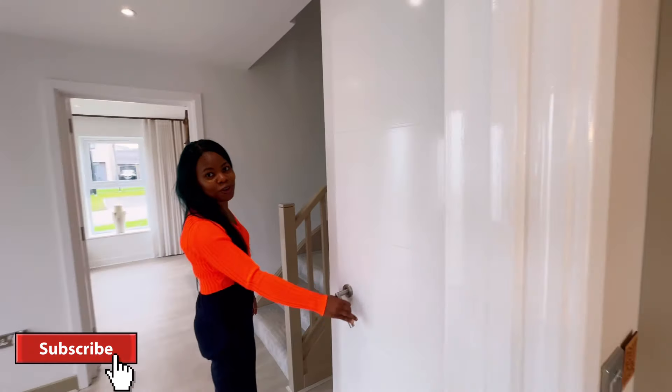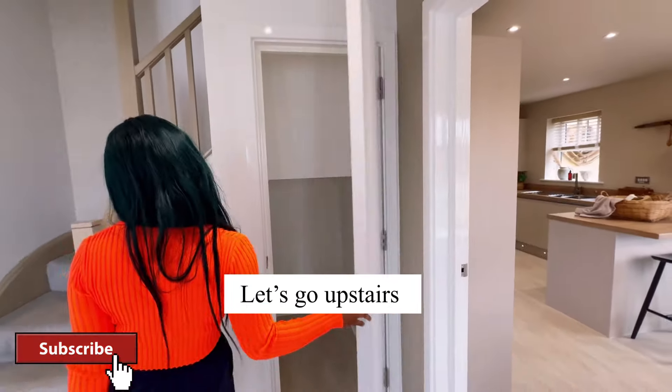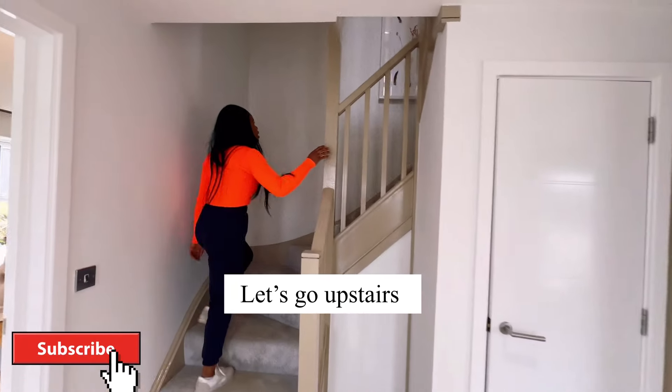So this is the cloakroom. Let's go upstairs together.